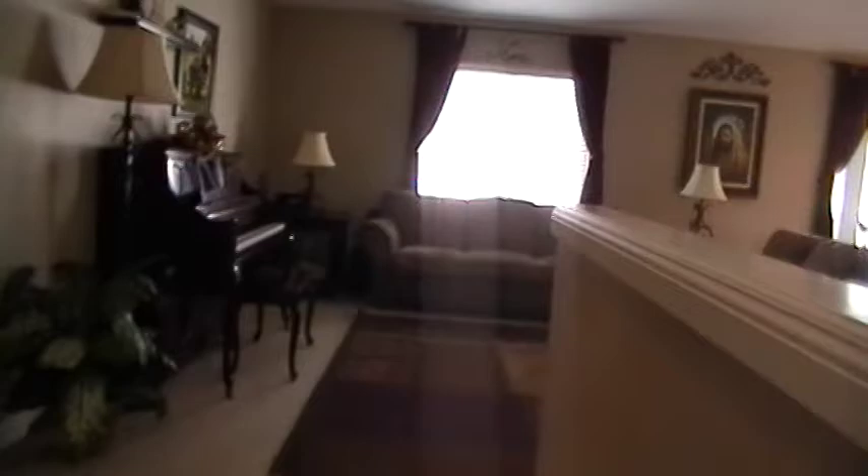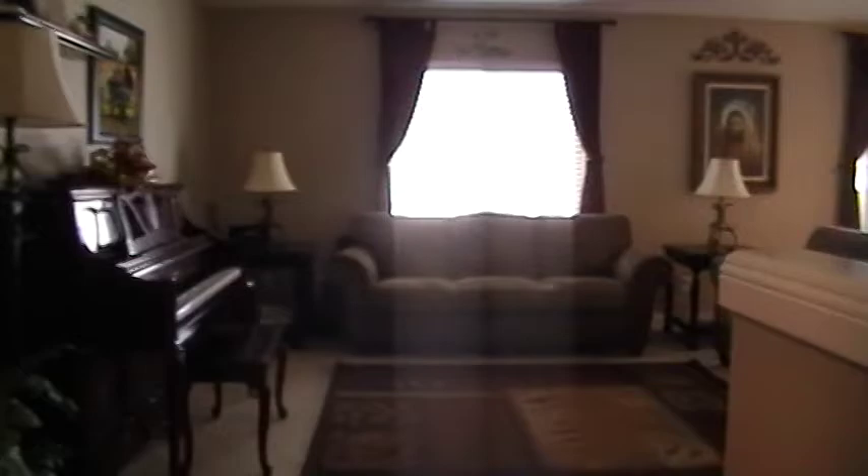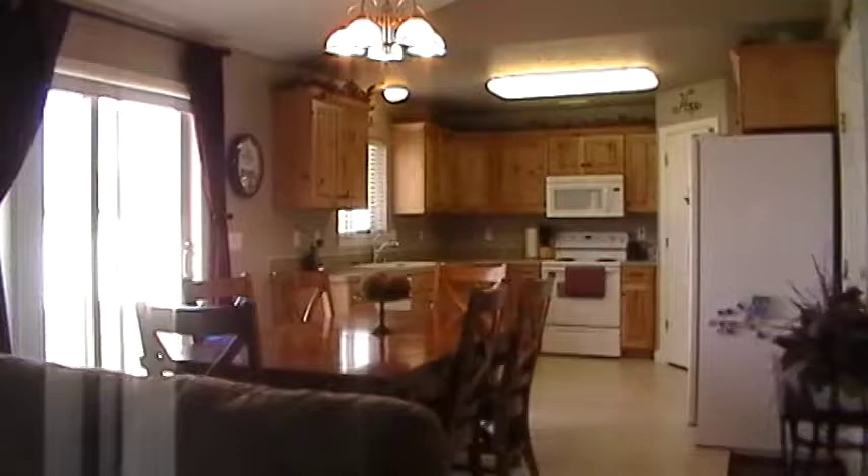Now to give you an idea of the floor plan: upstairs we have the kitchen and the living room. On the left hand side we have a bathroom and three bedrooms with lots of storage space. Then downstairs there's two bedrooms, a bathroom, and a family room. We will start off in the kitchen.